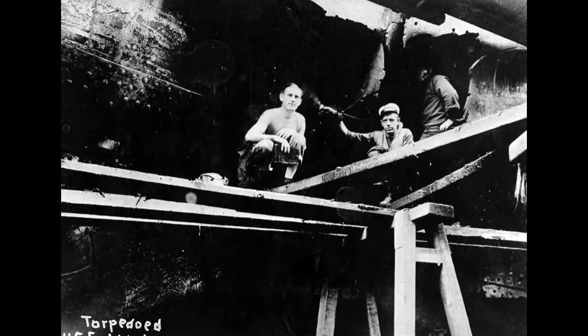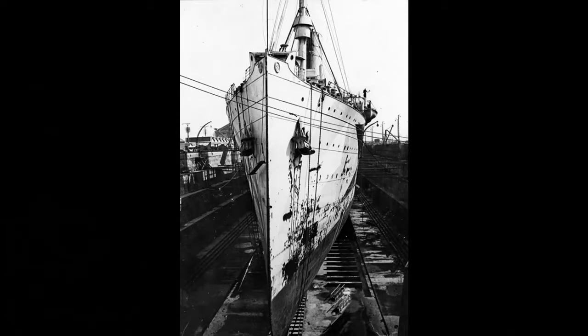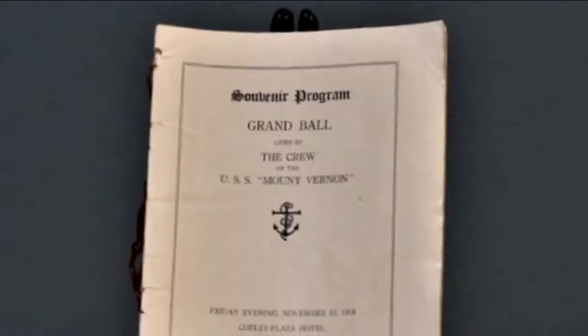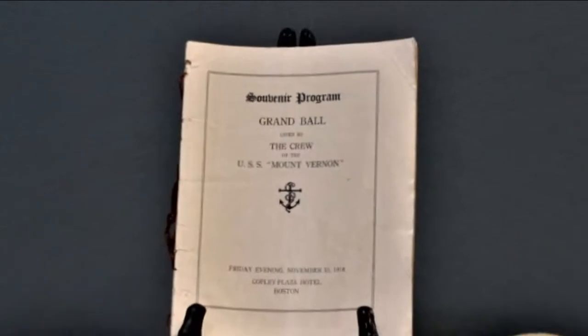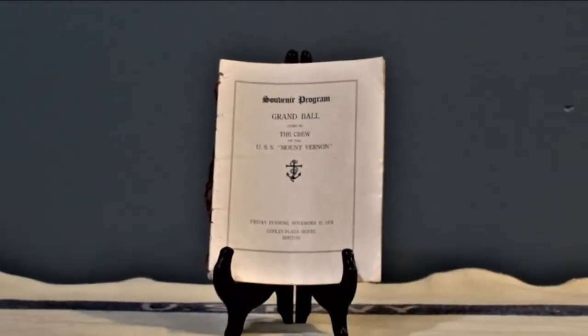After repairs in dry dock in Brest, Mount Vernon got underway in late October headed for Boston. Just two weeks later, the armistice was signed and hostilities ceased. The jubilant crew marched in a parade in Boston and crew members put together a grand ball in a swanky Boston hotel. This is the program from that event, which belonged to Petty Officer Osterheld.